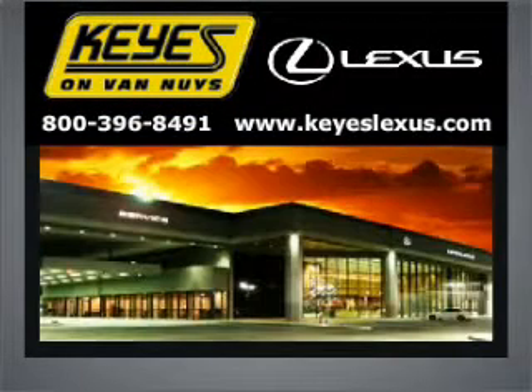Welcome to Key's Lexus, where it's fun to buy cars. We specialize in excellent service all the time.